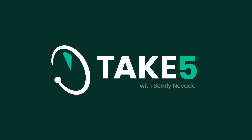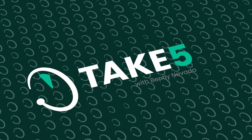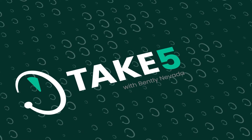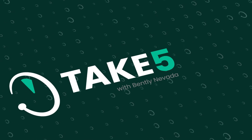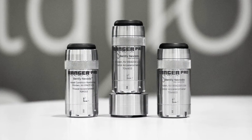This is Take Five with Bentley Nevada. With us today is Chris McMillan, Senior Product Manager for Bentley Nevada's sensor portfolio, which includes the Ranger Pro wireless system.